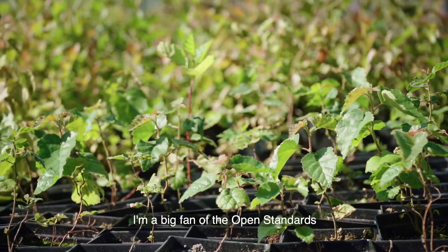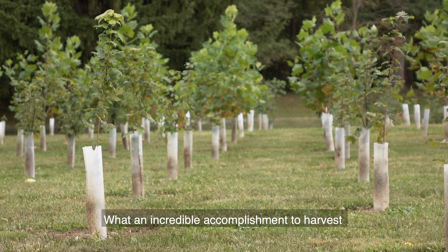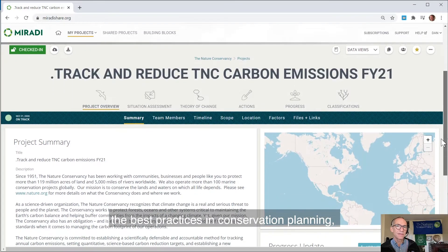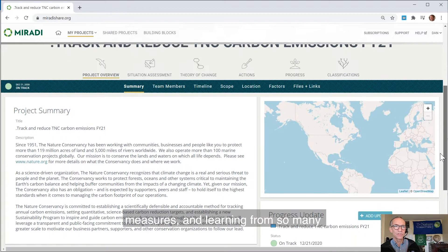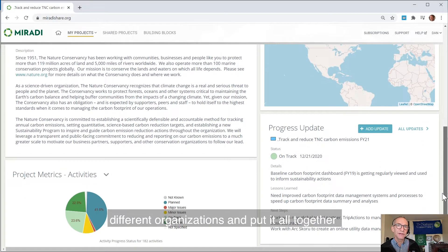I'm a big fan of the open standards for the practice of conservation. What an incredible accomplishment to harvest the best practices in conservation planning, measures, and learning from so many different organizations and put it all together in an integrated package of guidance and tools and coaching support.